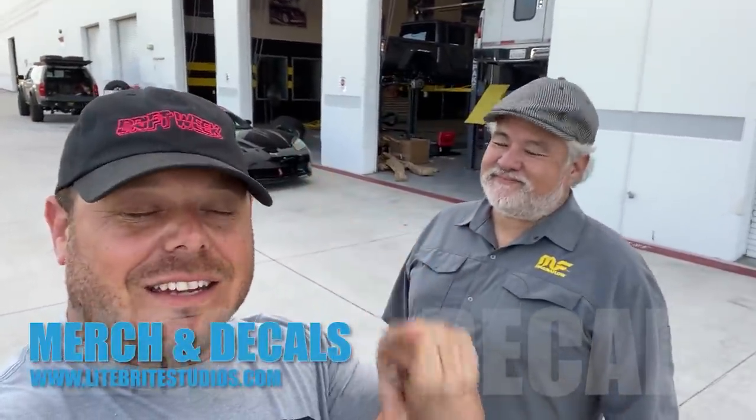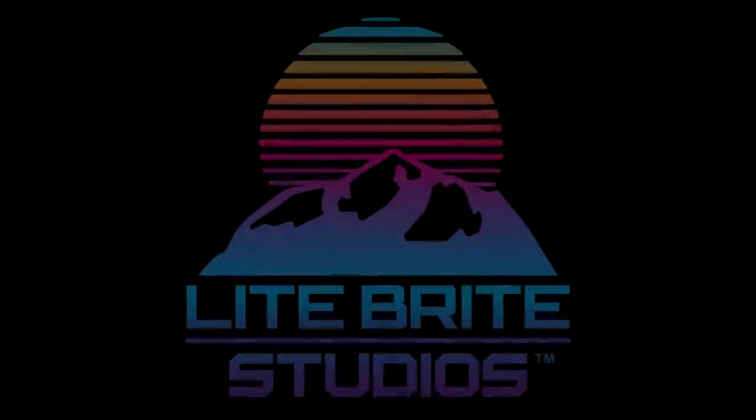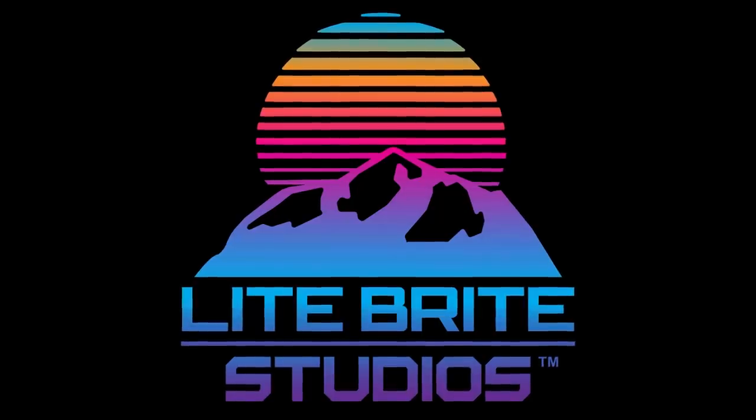Thank you guys so much for watching. Please don't forget to like, subscribe, and share. Remember, you can find all your Lightbrite Nation merch and decals at LightbriteStudios.com. Head on over to Magnaflow — they make something for your vehicle, unless it's all electric. Check out all the cool exhaust they make, including the new Bronco build. We'll see you guys next time!